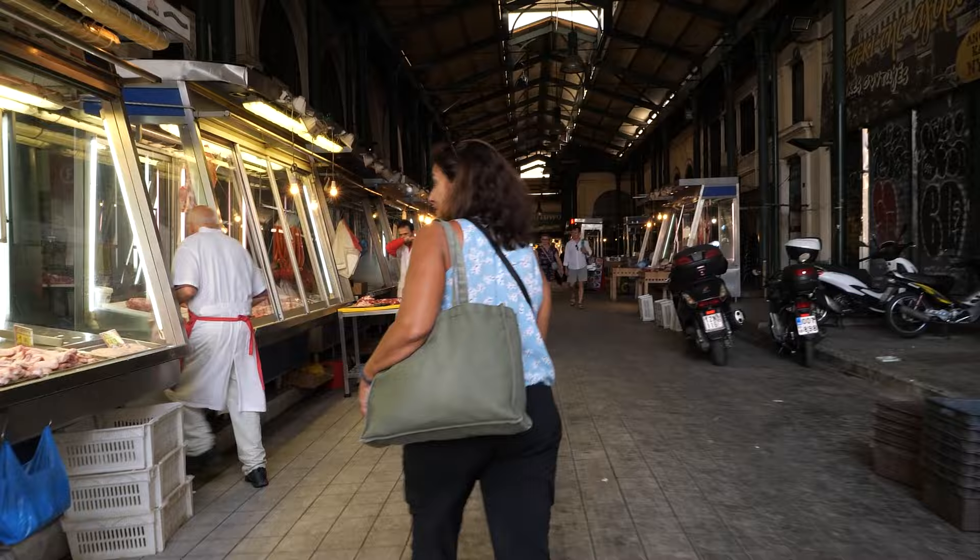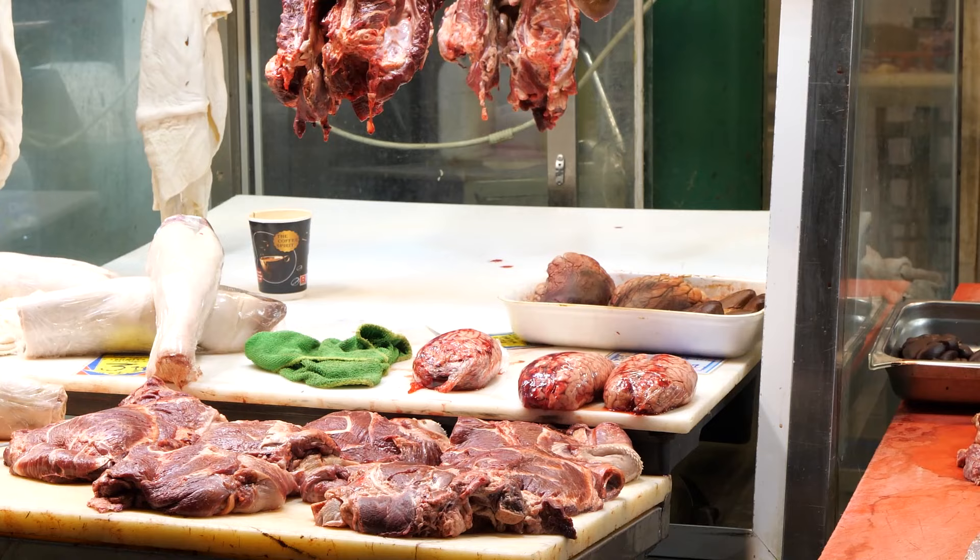There's no cosmetic surgery in this market. It's not an American supermarket where everything is prettied up — there's no indication that any of this stuff, I'm sorry to say, was ever alive.